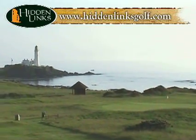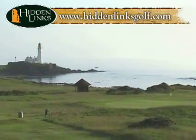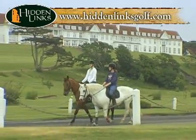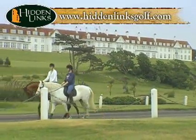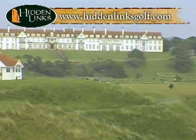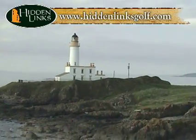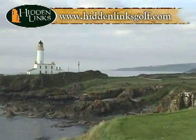Some of the game's most familiar sights are found on the Ayrshire coast in southwest Scotland. It could only be one place: Turnberry, home of one of the world's great hotels and one of golf's greatest courses, the Ailsa. The Ailsa was the site of the magnificent duel in the sun between Jack Nicklaus and Tom Watson in the 1977 Open.